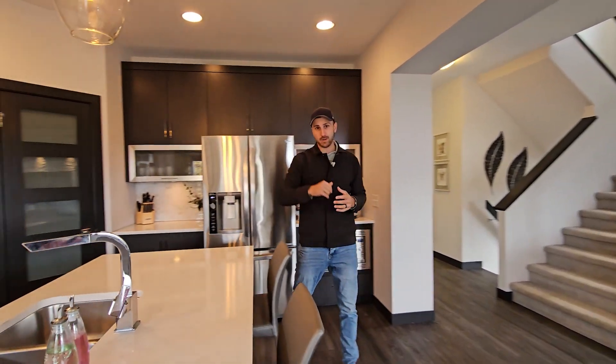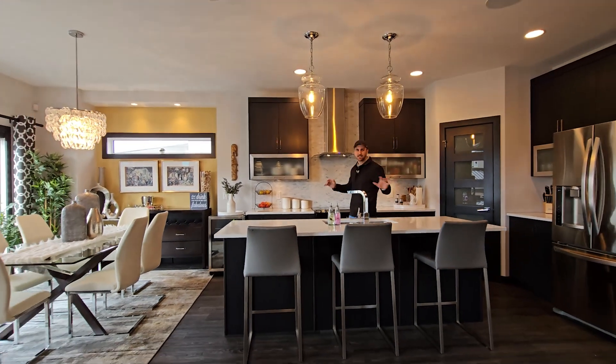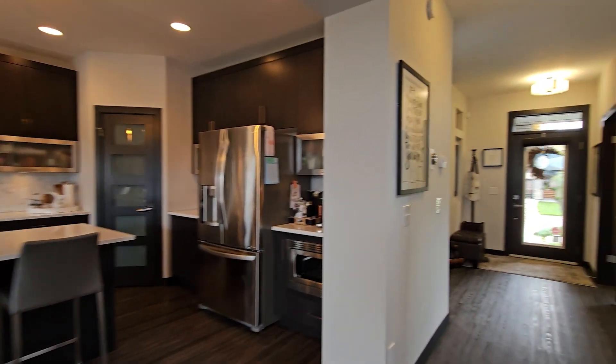You probably saw the piano window over the dining room too, but this kitchen — come on. An eight-foot island, custom stainless steel appliances, upgraded cabinetry throughout. This is what dreams are made of.